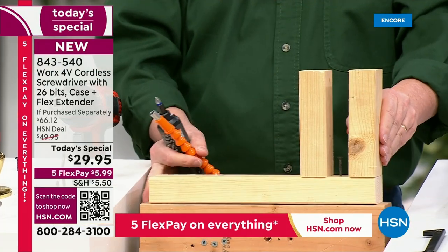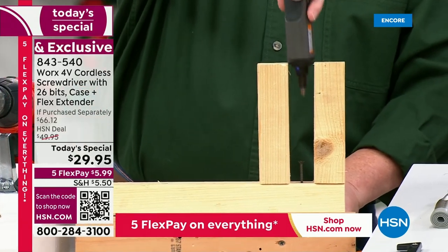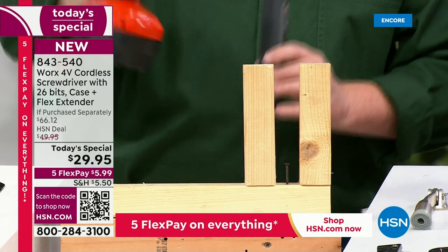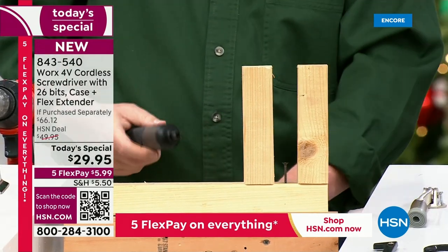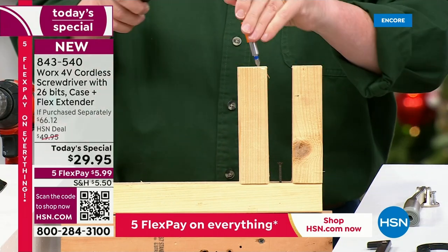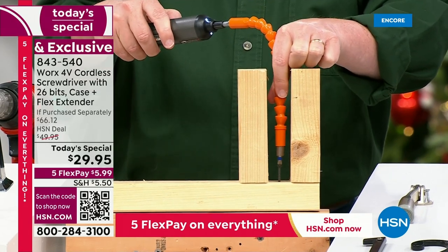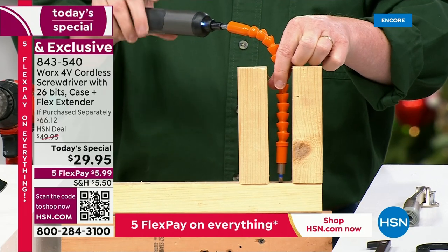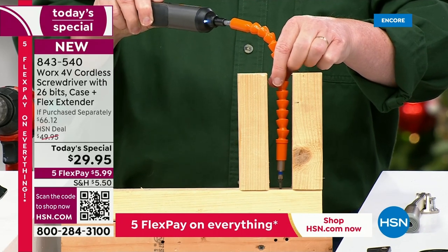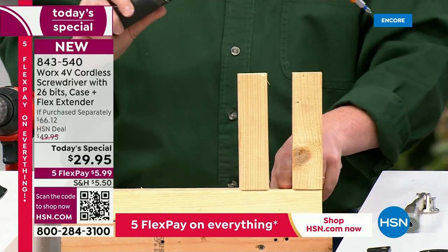Here's the tight spaces demo. Not all jobs are going to be right where you can easily reach them. You'll never get in there with the big drill. But with the flexible extension — only at HSN today — you pop the bit in the end and you can go around corners, get into tight spaces. Working in a tight space right now — and what I love is the torque power on the unit itself is identical to the torque power at the end of the flex.